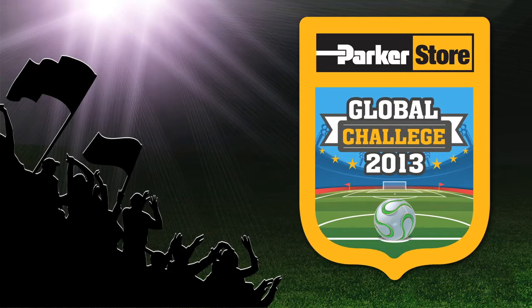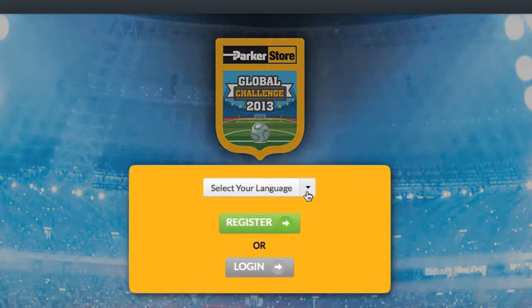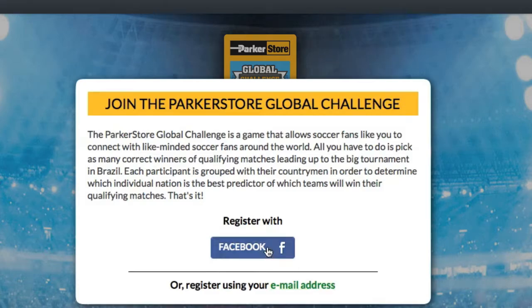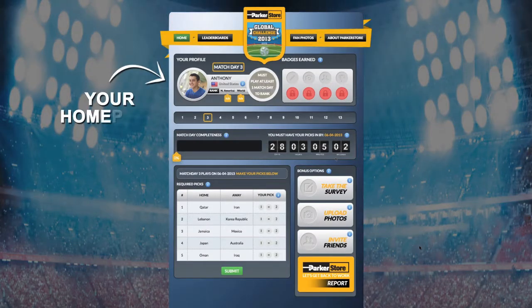The Parker Store Global Challenge is the ultimate online game for soccer fans around the world. Joining the game is easy — just register with your Facebook account or email address. After you register and log in, you'll arrive at your home page which has everything you need to play.